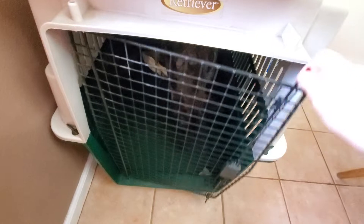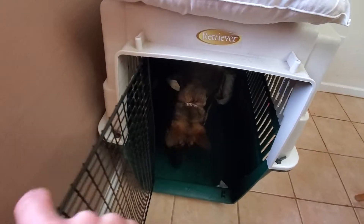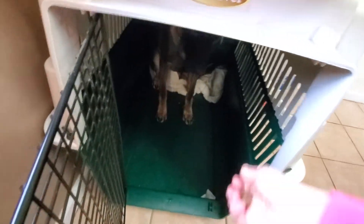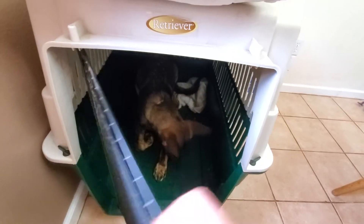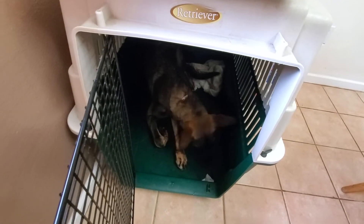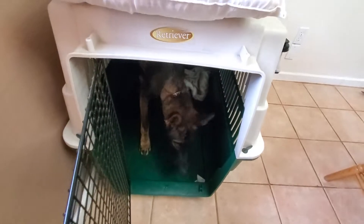If he stays in when I open the door — search, good — and eventually I'll look for him to stay sitting. For right now, if I shut the door and open it and he stays in there, I am happy with that. Search. Good boy. Excellent choice. Good job, Atlas.